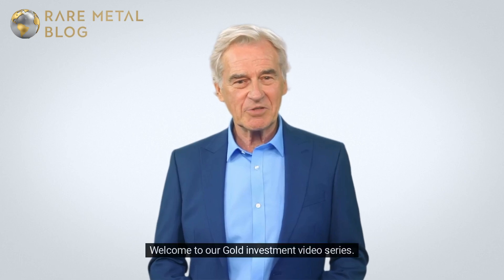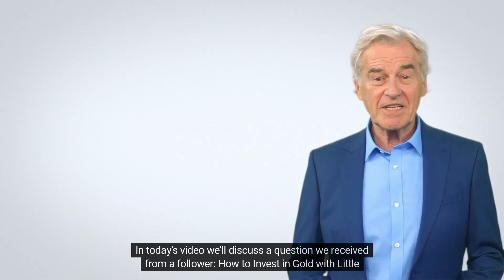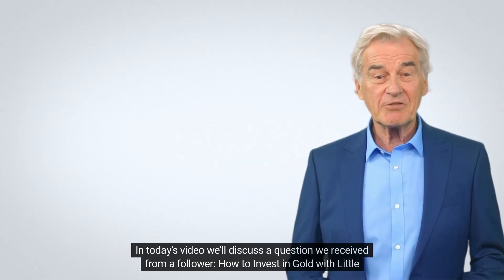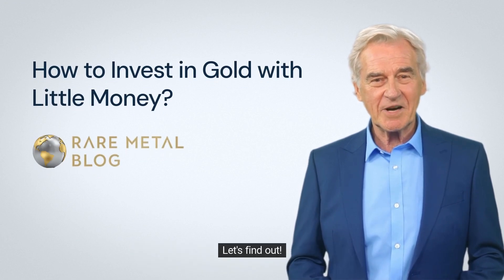Hi there, welcome to our gold investment video series. In today's video, we'll discuss a question we received from a follower: how to invest in gold with little money. Let's find out.